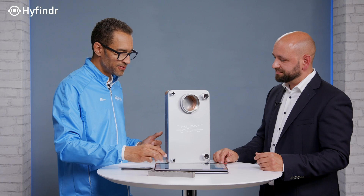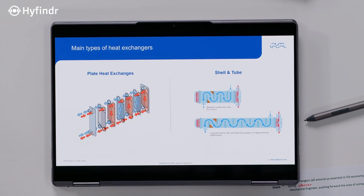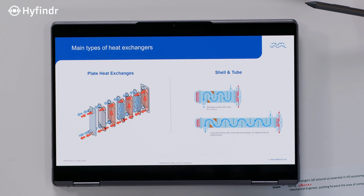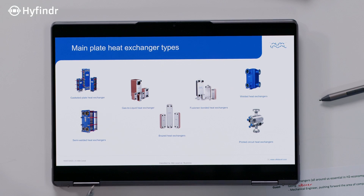There are different kinds of heat exchangers. We have plate heat exchangers and tube heat exchangers — those are the two major types. When it comes to plate heat exchangers, Alfa Laval uses gasketed plate heat exchangers, semi-welded plate heat exchangers, brazed plate heat exchangers, and fusion bonded plate heat exchangers. For applications with higher pressure ratings, we look at printed circuit heat exchangers or plate and shell heat exchangers.